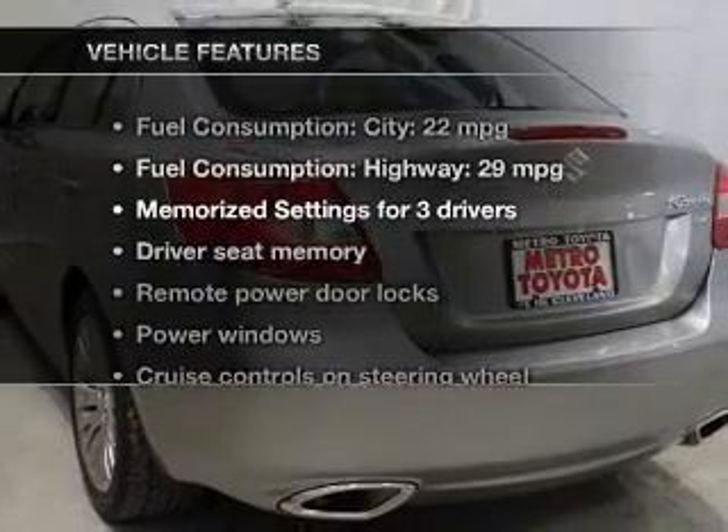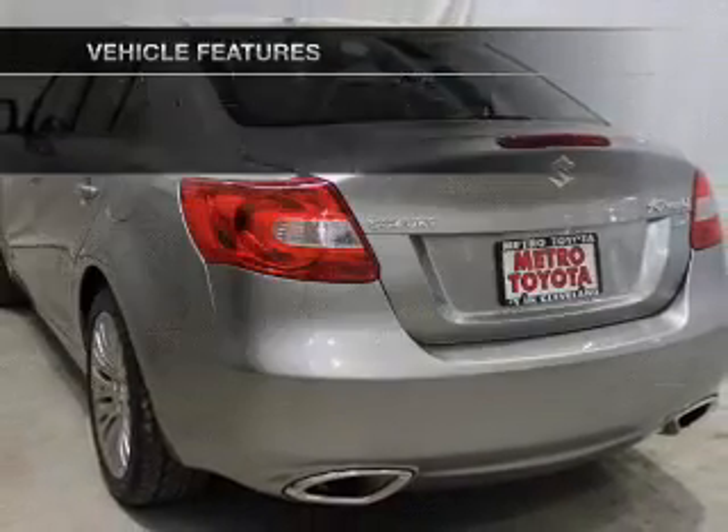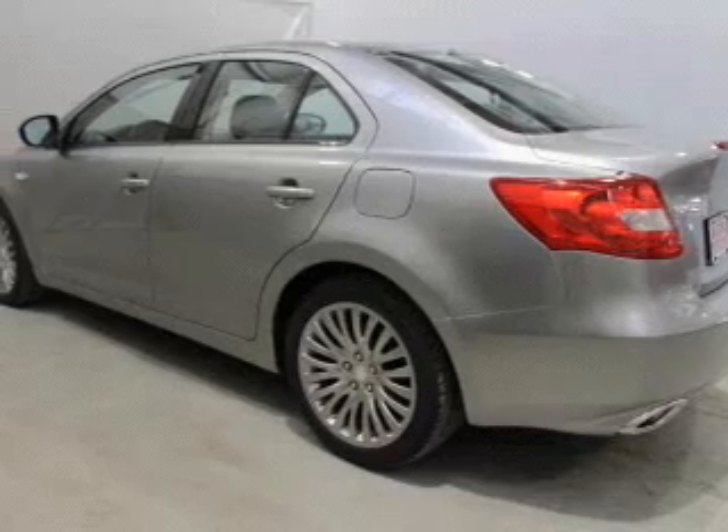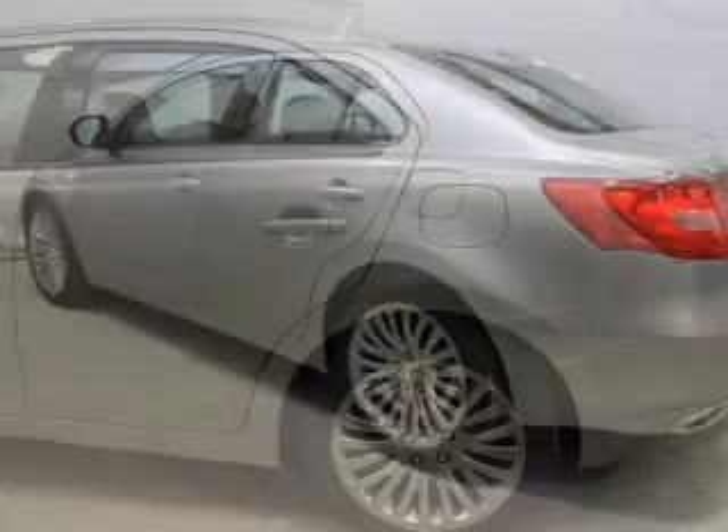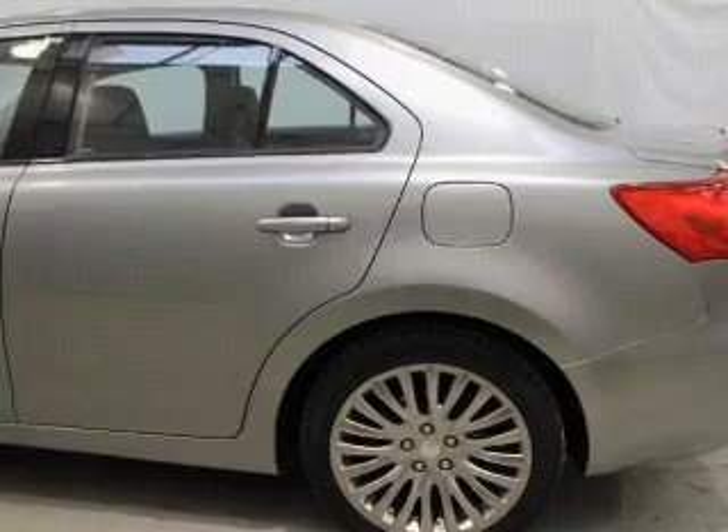Enjoy these notable features that are included in this vehicle: power door locks, power windows, cruise control, an AM FM stereo with a CD player, satellite radio, power mirrors, and an alarm system.